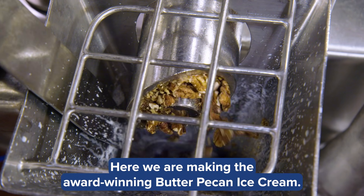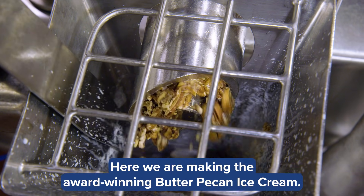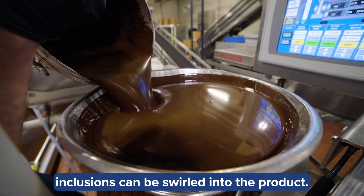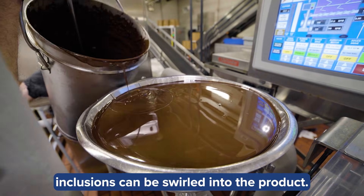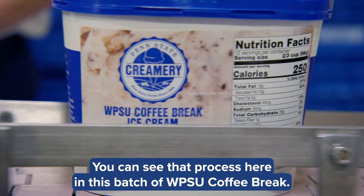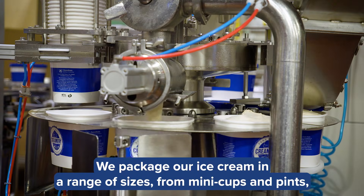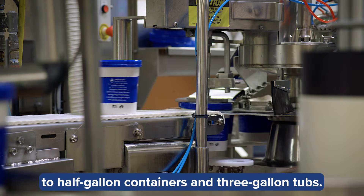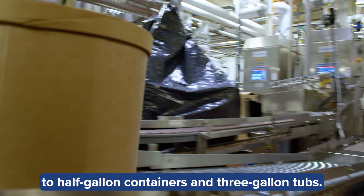Here, we are making the award-winning Butter Pecan Ice Cream. Before the ice cream is pumped into the containers, inclusions can be swirled into the product. You can see that process here in this batch of WPSU Coffee Break. We package our ice cream in a range of sizes, from mini cups and pints to half-gallon containers and three-gallon tubs.